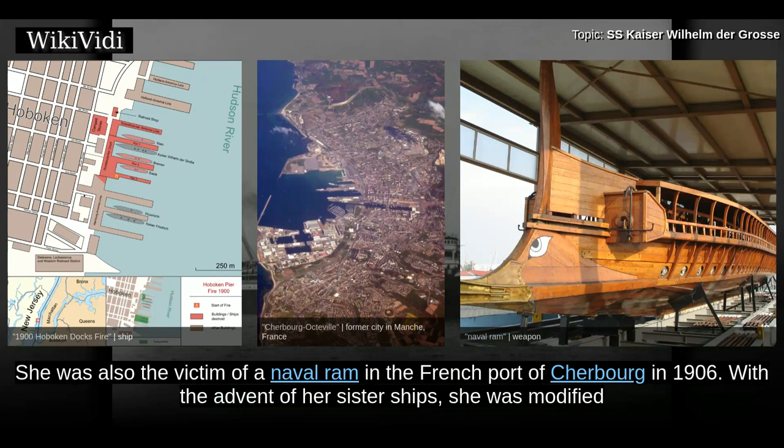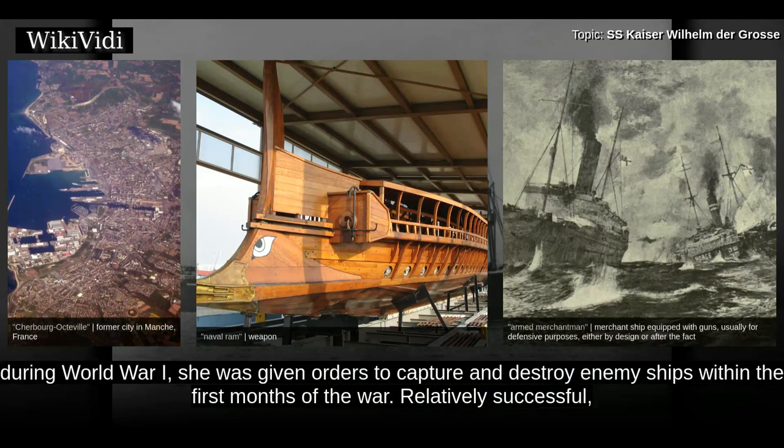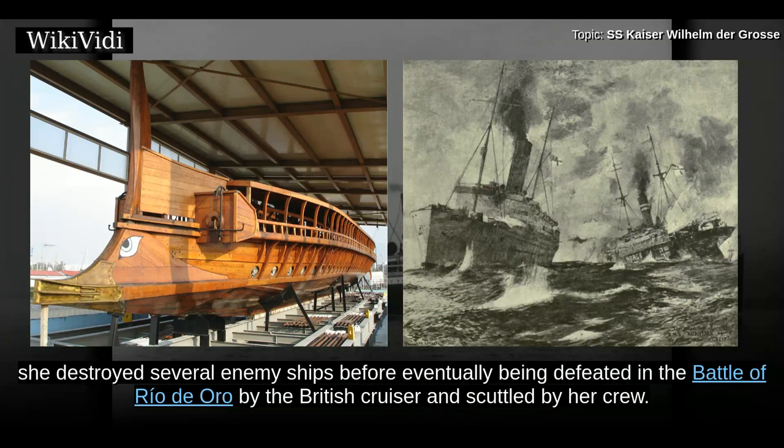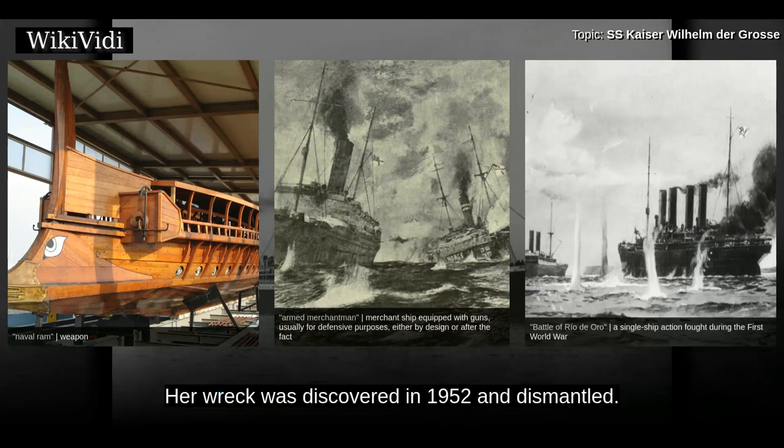She was also the victim of a naval ram in the French port of Cherbourg in 1906. With the advent of her sister ships, she was modified to an all third class ship to take advantage of the lucrative immigrant market travelling to the United States, and converted into an auxiliary cruiser. During World War I, she was given orders to capture and destroy enemy ships within the first months of the war. She destroyed several enemy ships before eventually being defeated in the Battle of Rio de Oro by the British cruiser and scuttled by her crew. Her wreck was discovered in 1952 and dismantled.